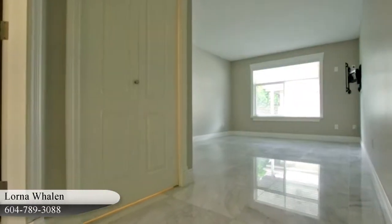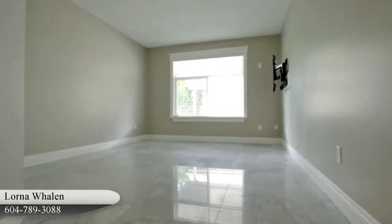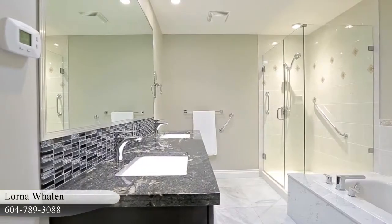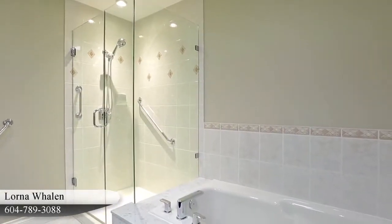In the evening, retreat to your master bedroom to unwind and rebalance. Your master suite features a walk-in closet, as well as a private en-suite bathroom with a double vanity, a glass shower and separate soaker tub.